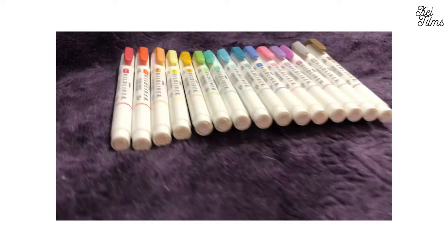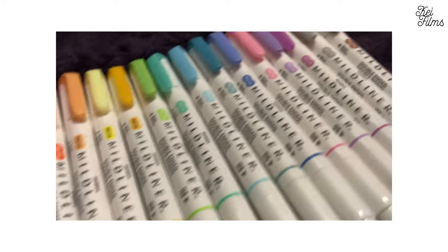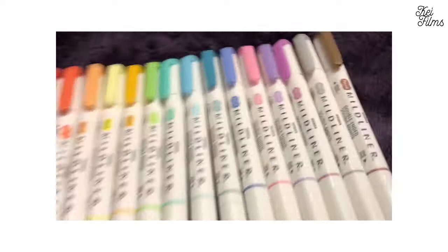Next, I got these erasers. These erasers are the best — I've been using this kind since first grade. I just love them so much, so I had to get them. And last for this bag is the Zebra Mild Liner Highlighters, the 15-count. I love these markers so much. Sophie chewed mine, so I had to buy a new one.